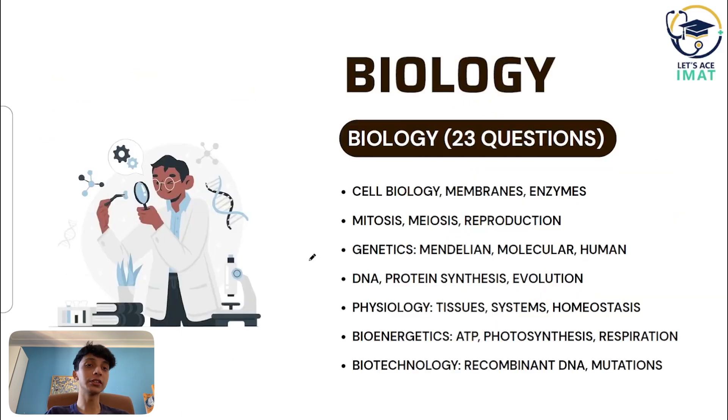Biology consists of 23 questions. The syllabus covers organic molecules and enzymes, cell structure — prokaryotes, eukaryotes, viruses — and the cell cycle including mitosis and meiosis. Genetics is very important: Mendelian, molecular, and human genetics. You also need to know DNA replication, protein synthesis, and mutations. The syllabus also covers evolution, biotechnology, human anatomy and physiology, and bioenergetics including photosynthesis and respiration.